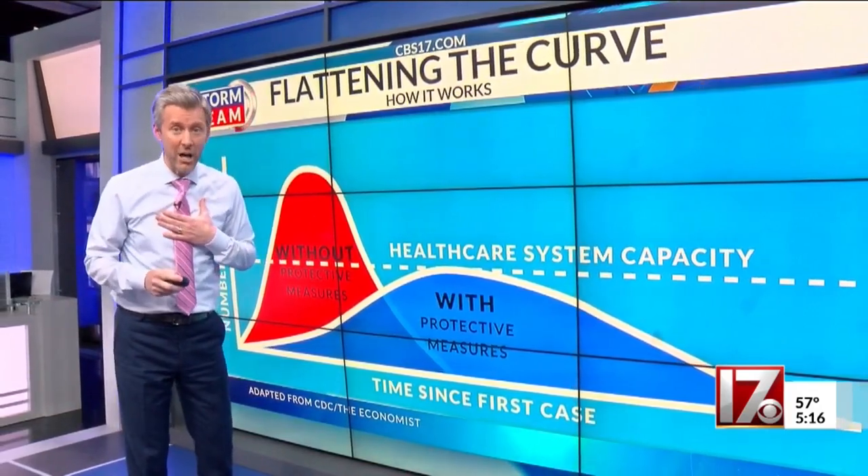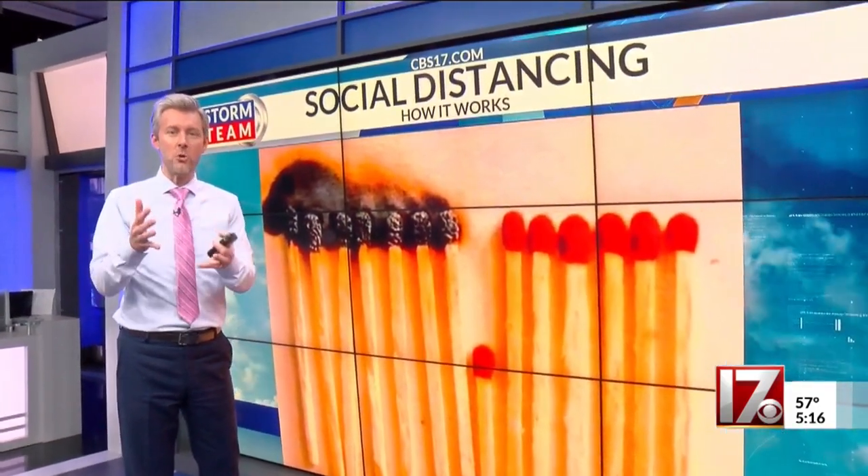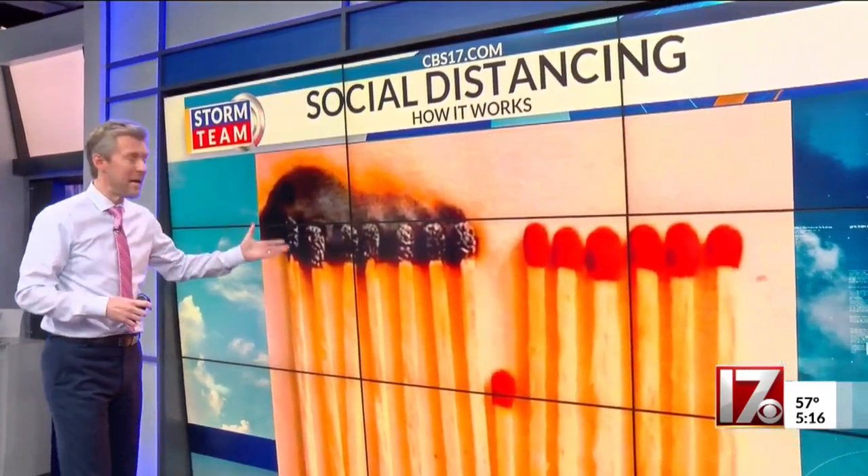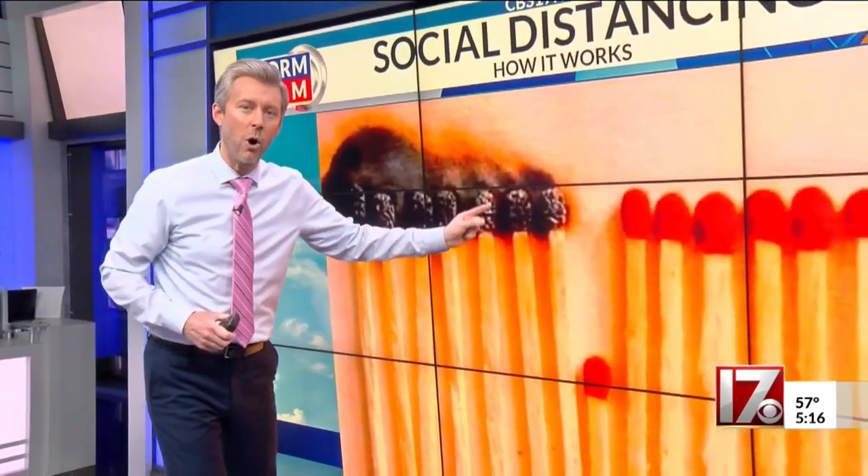The other visual you probably saw all over the weekend had to do with social distancing — simple little matchsticks representing people. The matchsticks catching on fire represent getting COVID-19. The first matchstick lights on fire, the second matchstick immediately lights on fire and gets COVID-19, and so on and so forth.